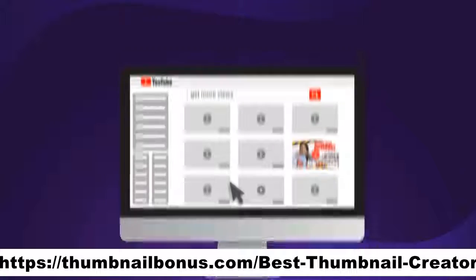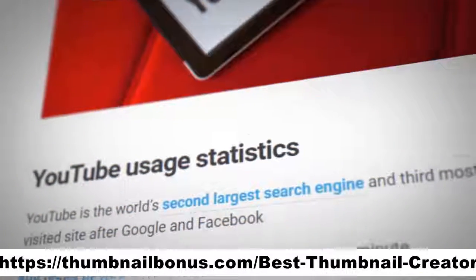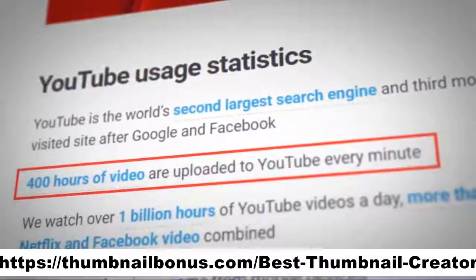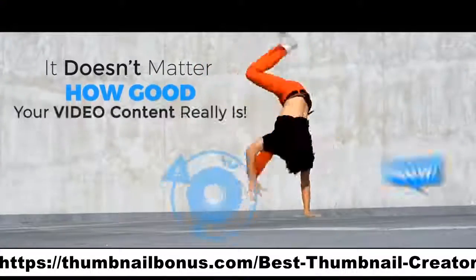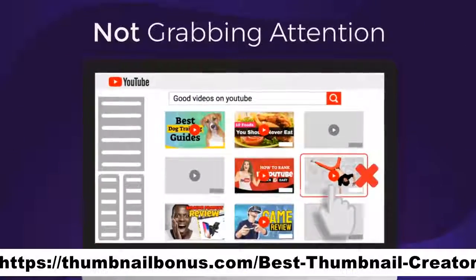But before that, let me ask you this: what made you click play on this video? It was the thumbnail, right? With over 400 hours of video content uploaded to YouTube every minute, it doesn't matter how good your video content really is if your thumbnails are not grabbing attention.